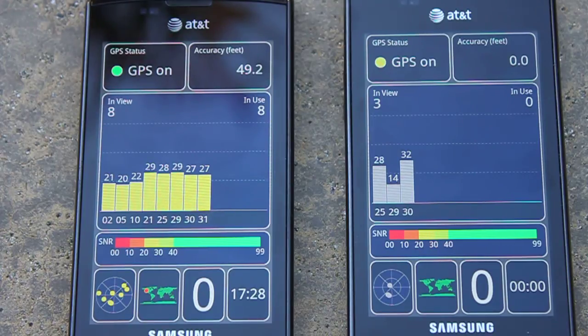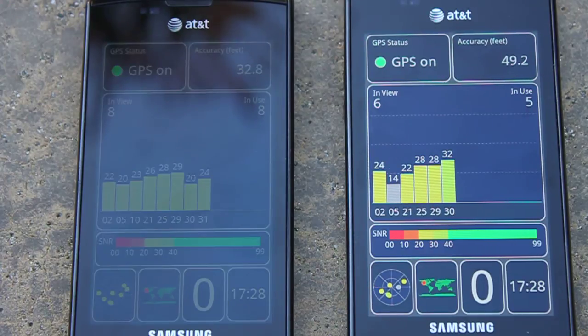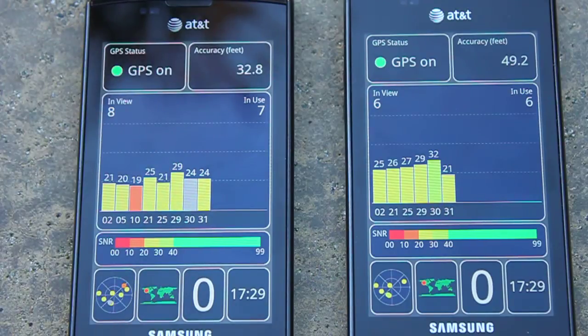This is going to be kind of different on each device. I've noticed a few differences between GPS perception, accuracy, and tracking on different Captivates that we've used in the office. So I guess don't take these as definitive results.